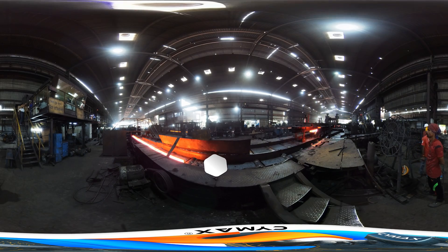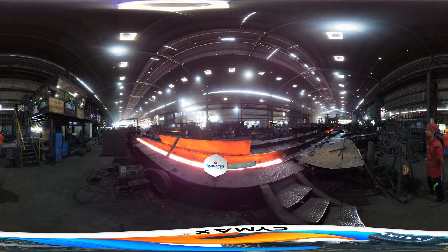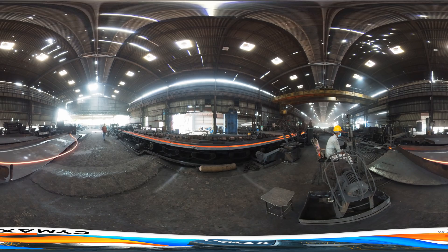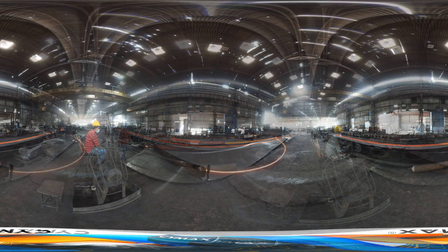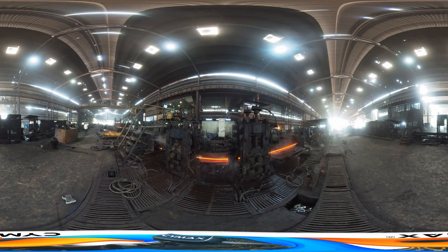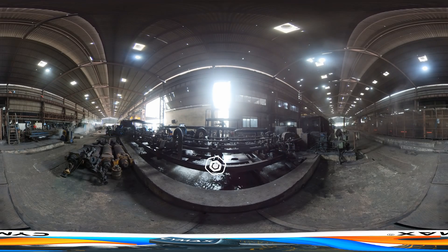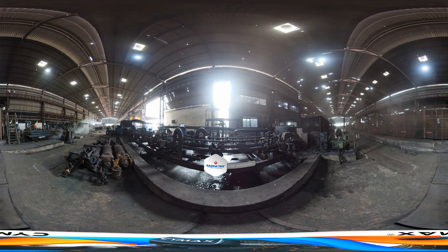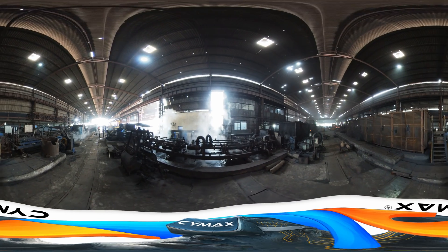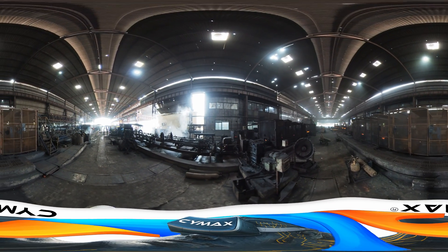The billets from the continuous casting machine are processed through the fully automated rolling mill, beginning with polishing. The fresh hot iron bars then undergo a thermomechanical cooling process using thermos technology. The hot bars are processed by quenching using hollow purified water, which hardens the outer surface.